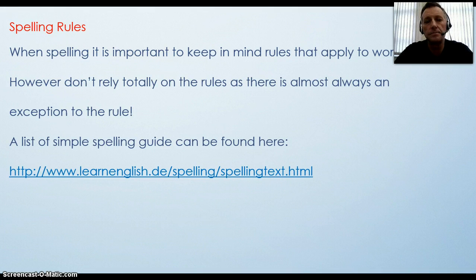Spelling rules. When spelling, it is important to keep in mind rules that apply to words. However, don't rely totally on the rules as there is almost always an exception to the rule. It can become very confusing if you try to remember all the rules. A list of simple spelling guidelines can be found at www.learnenglish.de.